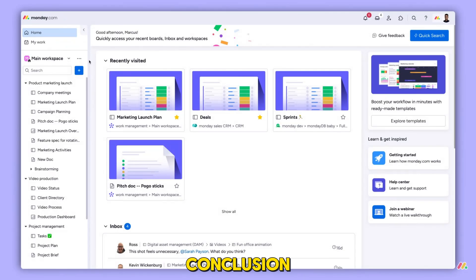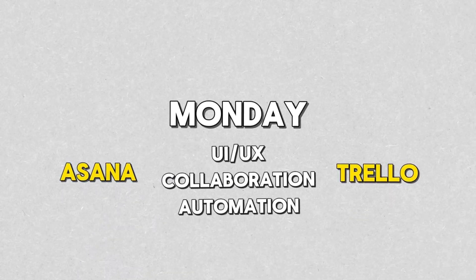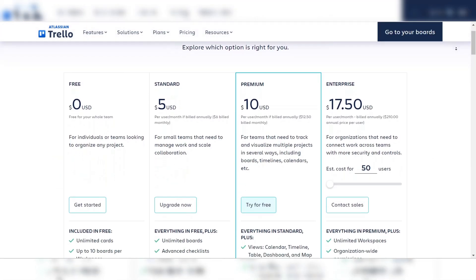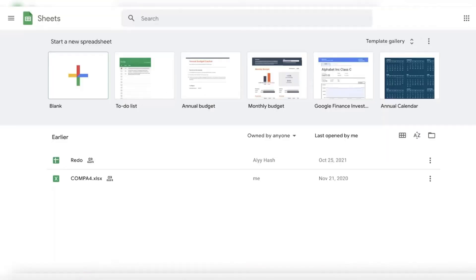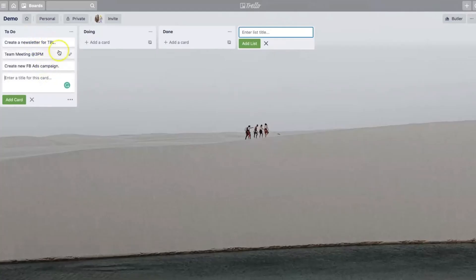After comparing Asana, Monday, and Trello across key categories, Monday comes out on top, winning in four categories: user interface and experience, collaboration tools, automation, and customer support. Asana follows closely behind, excelling in project management features and integrations, while Trello wins in ease of use and pricing. If you're looking for a customizable, powerful tool with great support and automation features, Monday is your best bet. If you're managing complex projects and need robust features and integrations, Asana might be the way to go. And if you're on a budget or need something simple and easy to use, Trello could be perfect for you. Ultimately, the best choice depends on your team's specific needs, but for overall balance and functionality, Monday takes the crown.